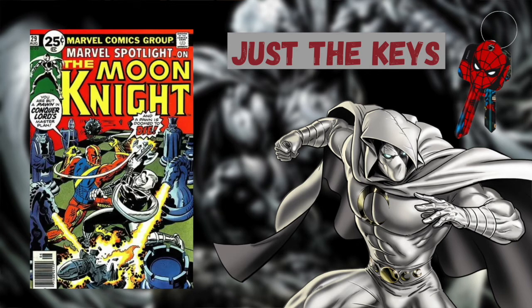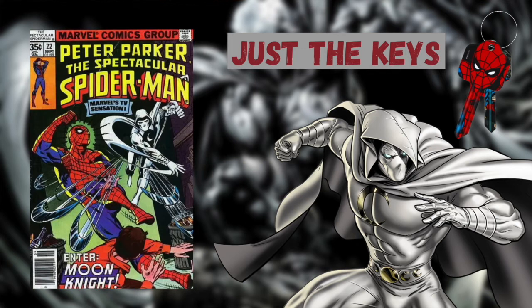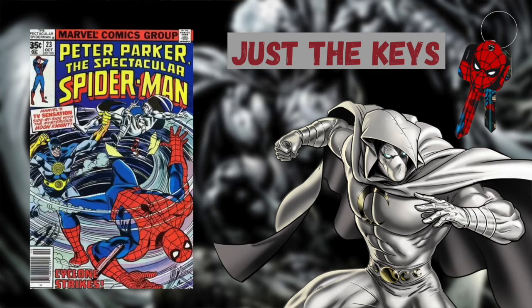Marvel Spotlight issue number 29 is the second solo story to feature Moon Knight. The first meeting and battle between Spider-Man and Moon Knight takes place in Spectacular Spider-Man issue number 22, while the first team up of Spider-Man and Moon Knight takes place in Spectacular Spider-Man issue 23.